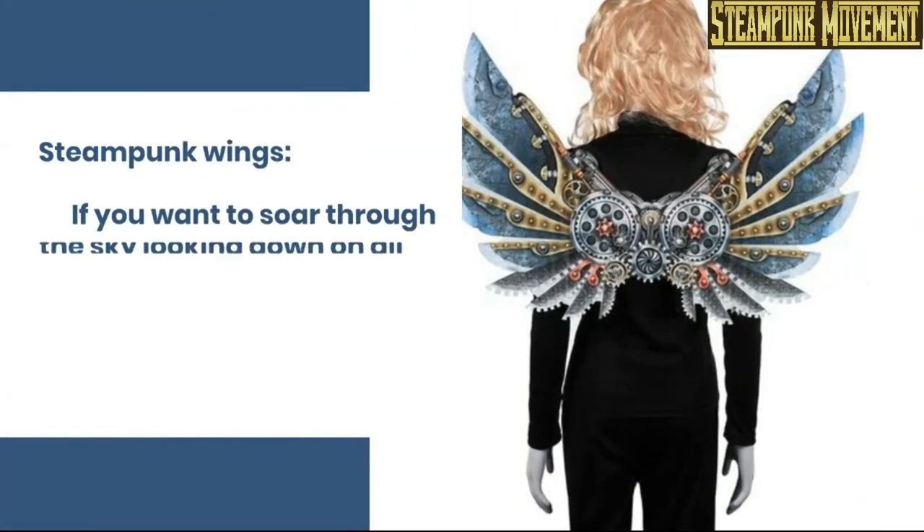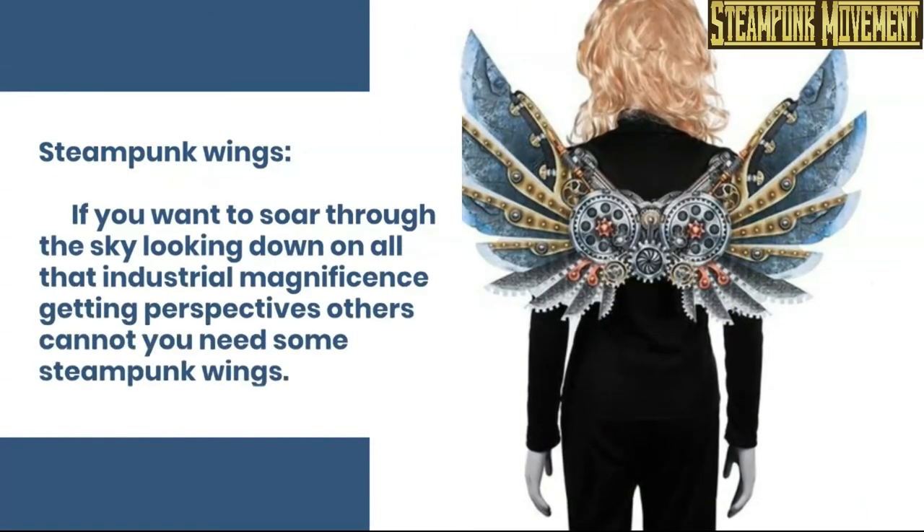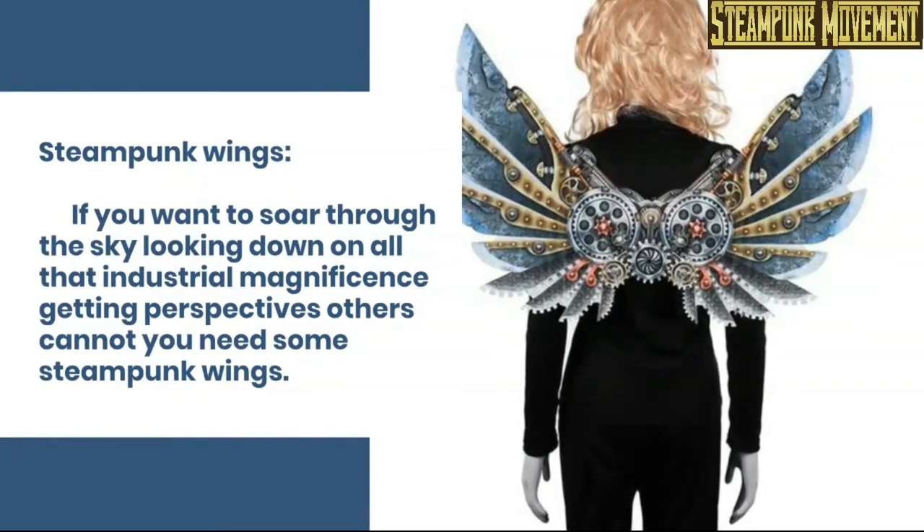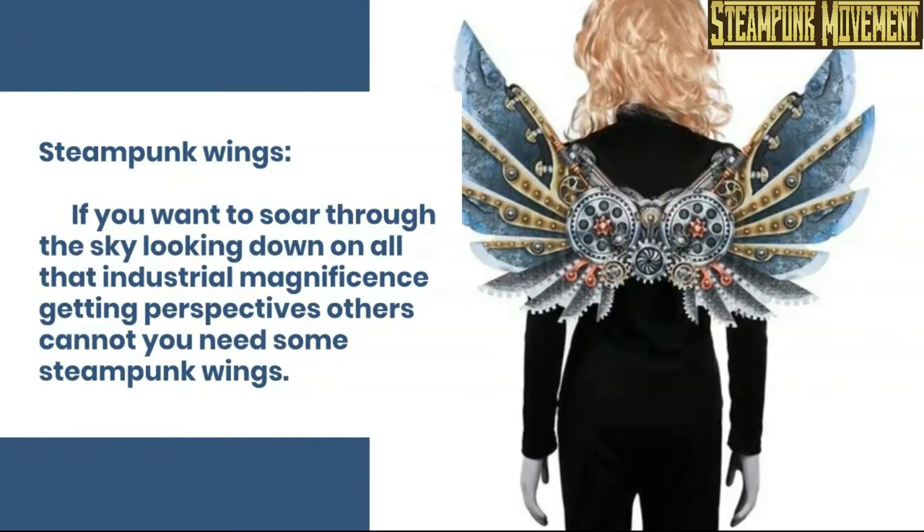Steampunk wings. If you want to soar through the sky, looking down on all that industrial magnificence and getting perspectives others cannot, you need some steampunk wings.